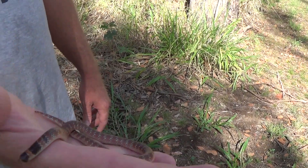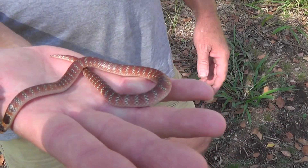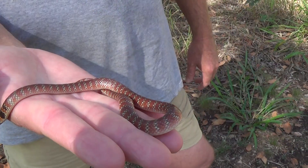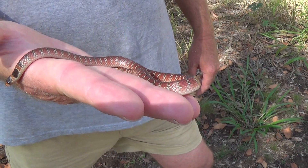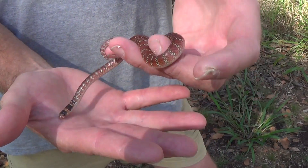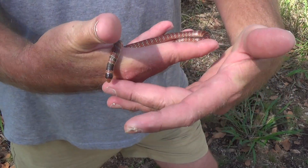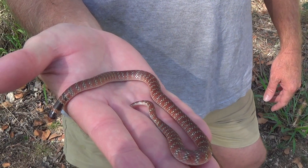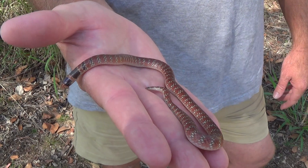Always nocturnal, always burrowing — incredible little animals. That's the Australian coral snake, totally different to the coral snakes of America. Make sure you like and subscribe because we'll be finding many more Australian wildlife this summer. Thanks for watching and we'll see you next time.